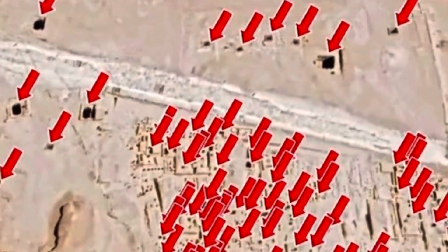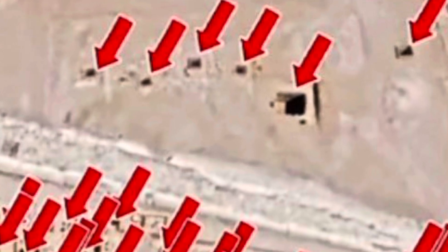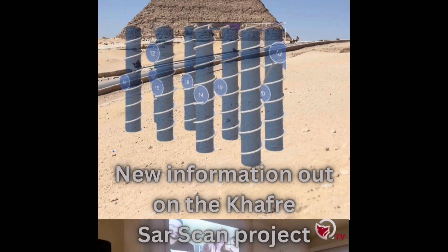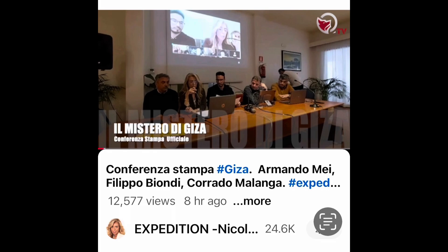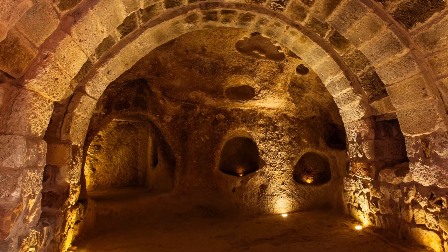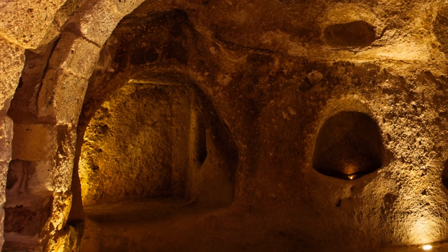More news coming out from the scan of the underground area in Giza, Egypt. The Italian team have been talking to various people and they recently announced that it's not just under the pyramids, but there is a vast city underneath Giza. We'll go to a clip from my friend Trevor Grassi, who was talking to one of the researchers.